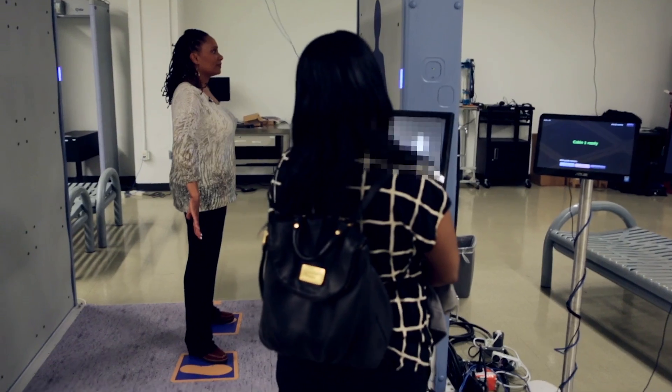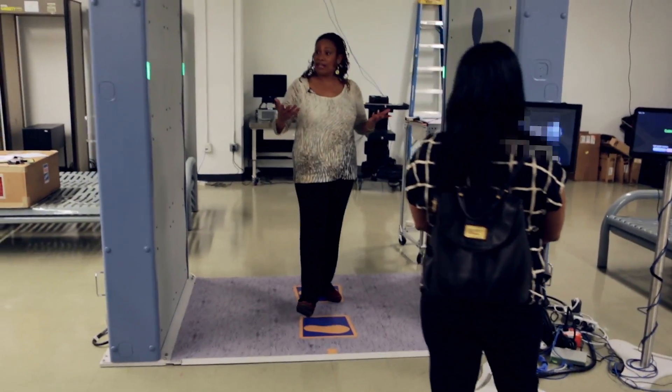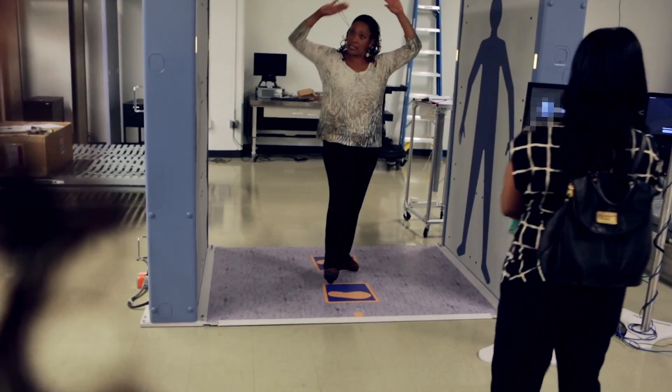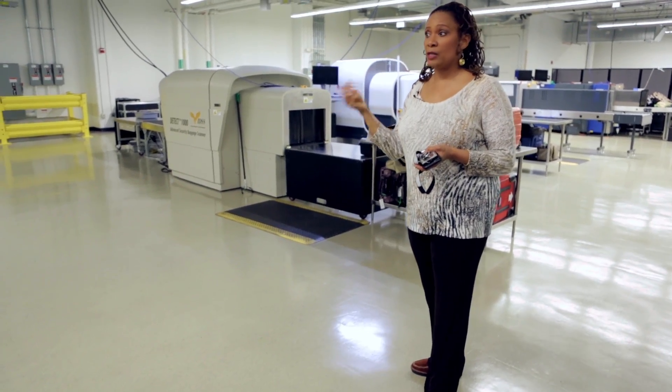Our mission here is to support bringing security systems from the concept phase to the front line. I started as an officer in the field, so I was able to take that information and that experience and combine it with what we do here with the testing of the equipment and all the technologies.